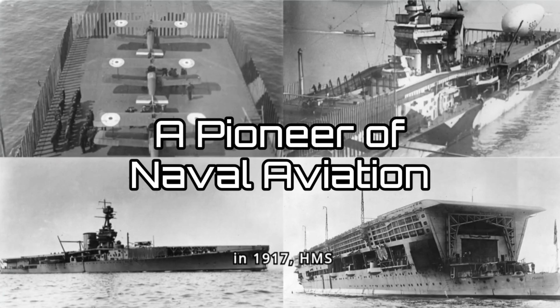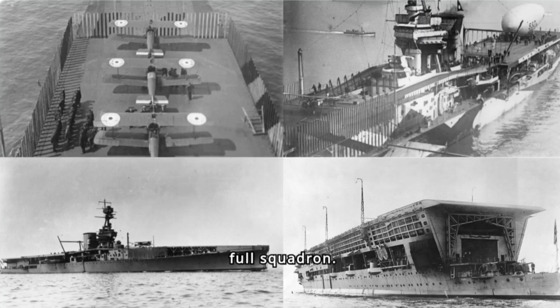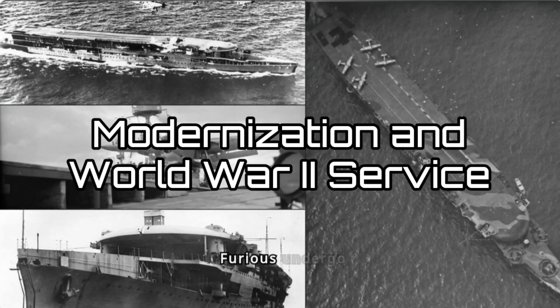Completed in 1917, HMS Furious became the first aircraft carrier to embark a full squadron. Throughout the interwar period, she served as a vital platform for experimentation. Takeoffs, landings, and the development of arresting gear were all tested and refined aboard Furious, pushing the boundaries of what was possible at sea.